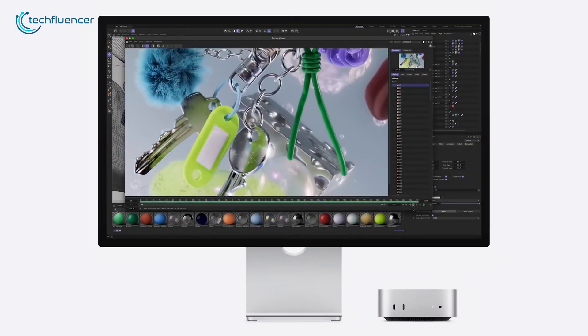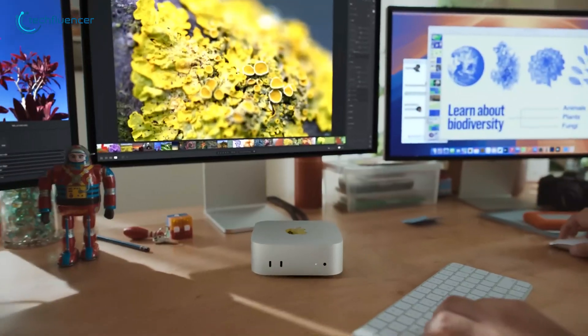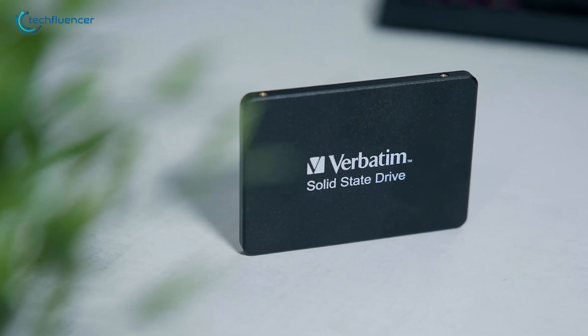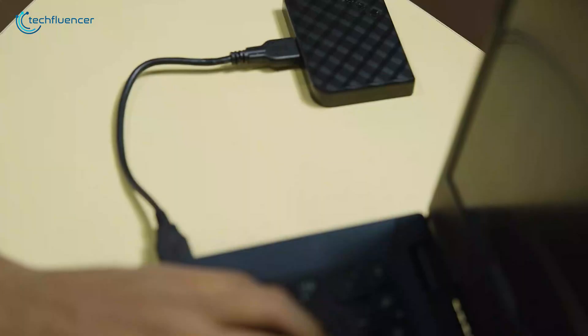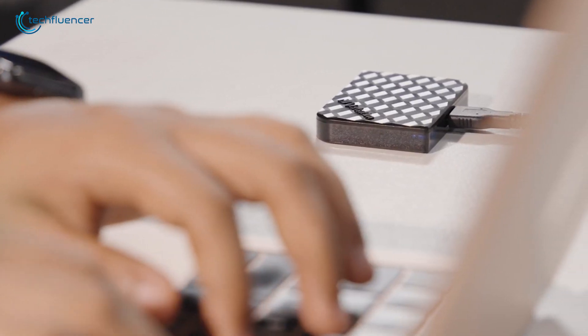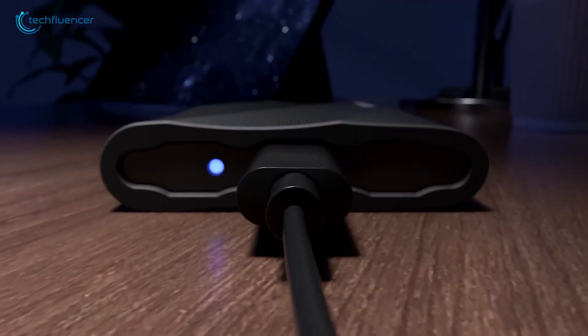If you're using a Mac Mini M4, you've probably noticed that storage space can run out pretty quickly, especially if you work with raw footage or storage-demanding files. That's where an external drive can save your day. It gives you more room to store your videos, photos, or apps, and it's a great way to back up your important files. So in this video, we'll talk about the best external storage options for your Mac Mini M4 that will ensure you're never out of space.